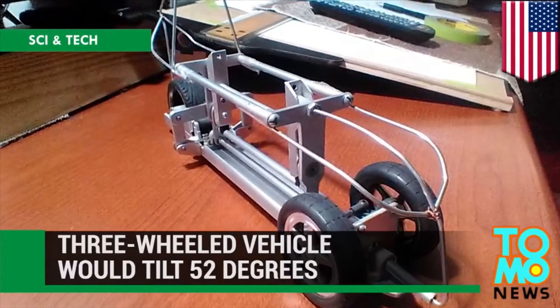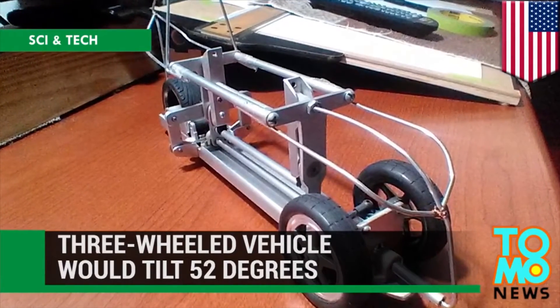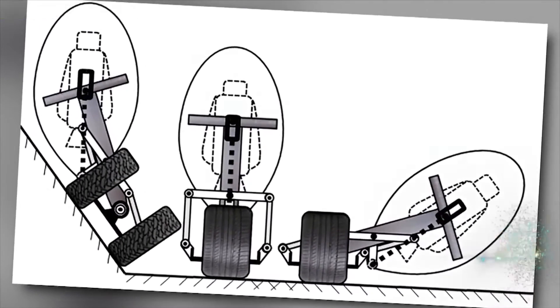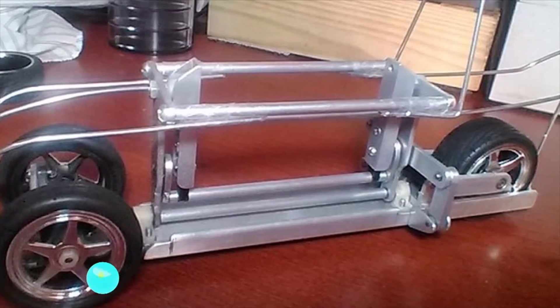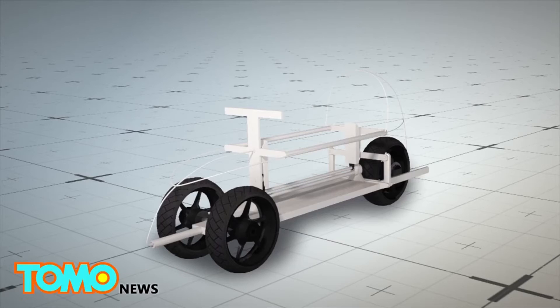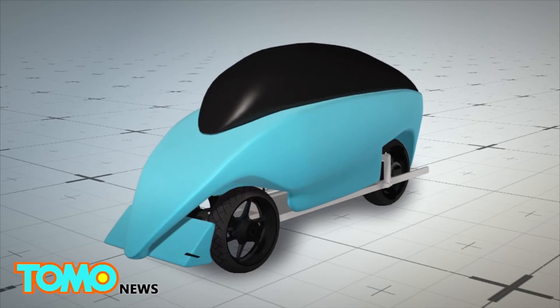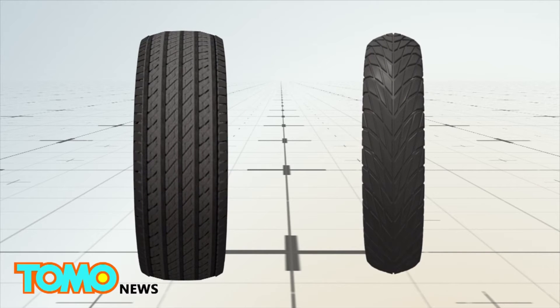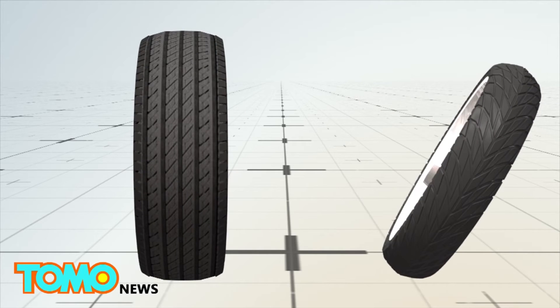Tilting three-wheeled vehicle concept brings superbike style to the car. A Florida inventor has designed a three-wheeled vehicle that can tilt 52 degrees while cornering. The narrow-tilting vehicle with non-tilting wheels is a reverse trike-style vehicle with two wheels at the front, and would use flat car tires rather than rounded motorcycle tires, as they do not tilt relative to the road.